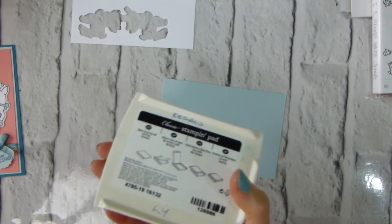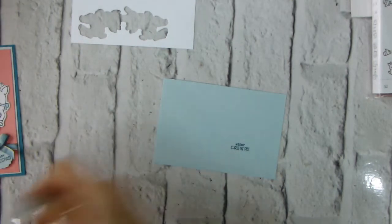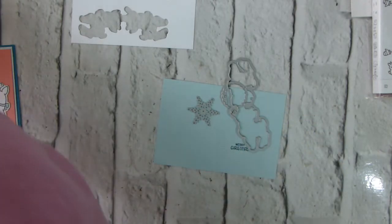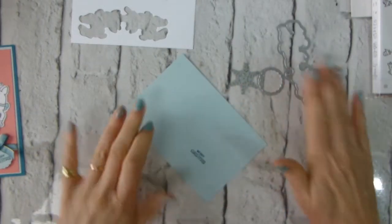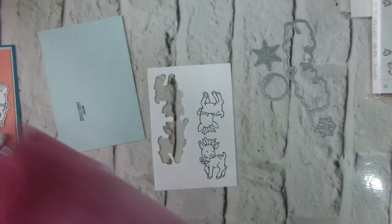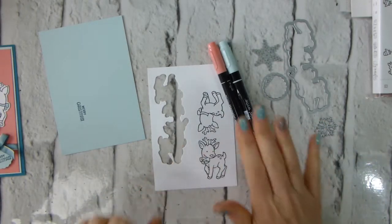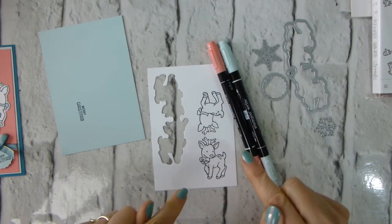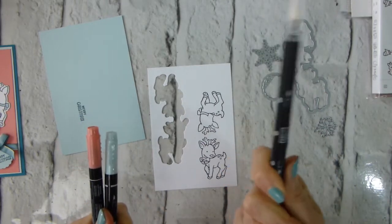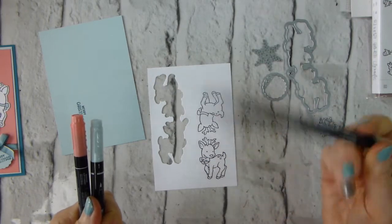I'm actually only stamping in Island Indigo and black, but I'm including the other colours. Let's bring in our dies — these are all from the Seasonal Tags die cutting set. I've also got a Flirty Flamingo and a Soft Sky Stampin' Write marker. If you don't have Stampin' Write markers but you have the ink pad, I would suggest you get a blender pen because you can then use the blender pen to pick the ink up from the ink pad.